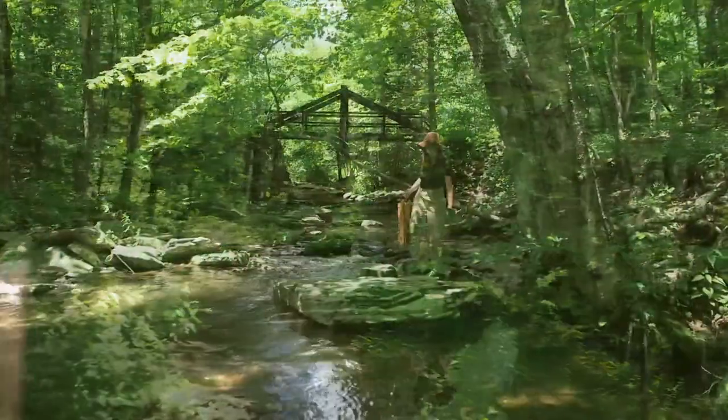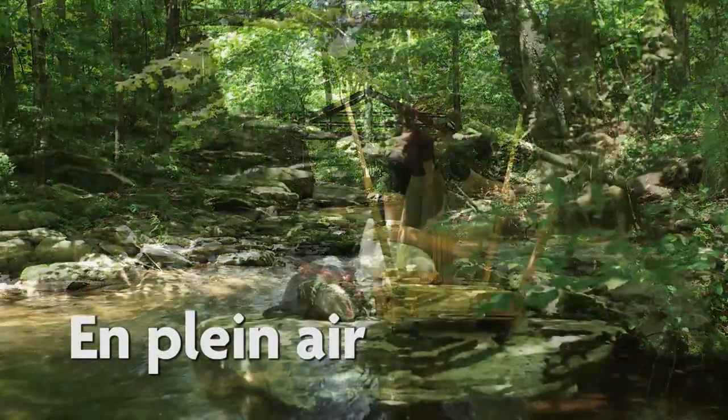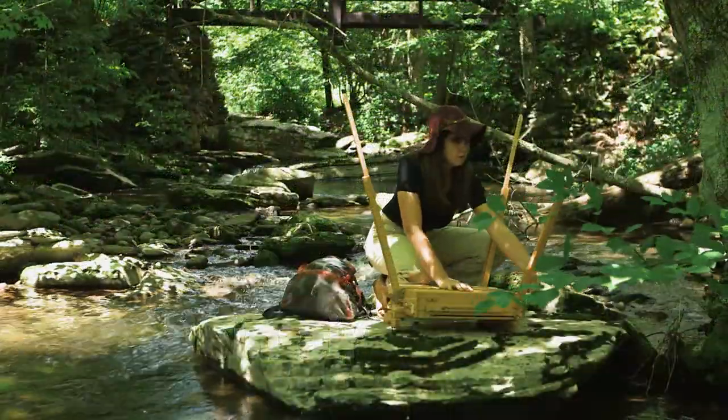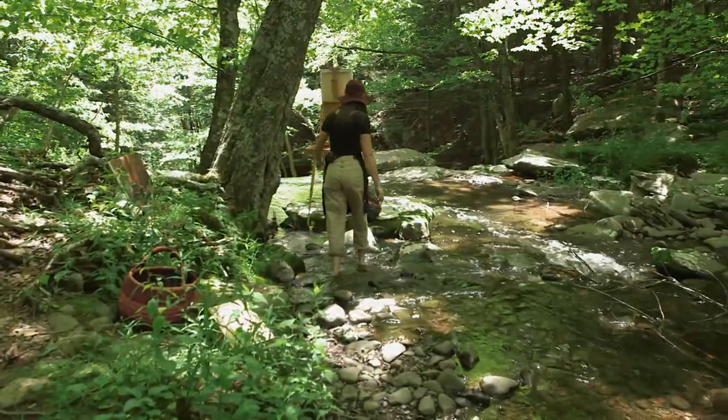What I focus on is plein air, which is the French word for 'in the open air,' and it is an art term for painting outside from life.